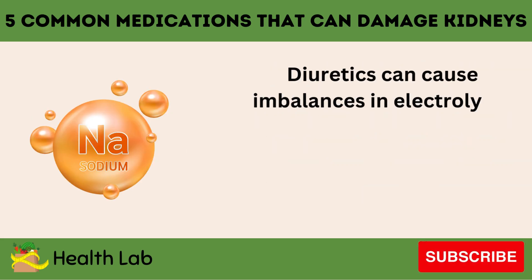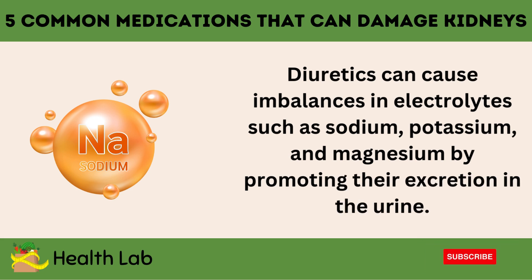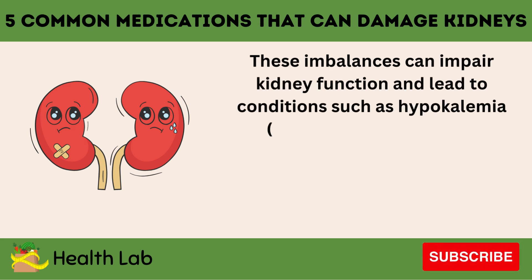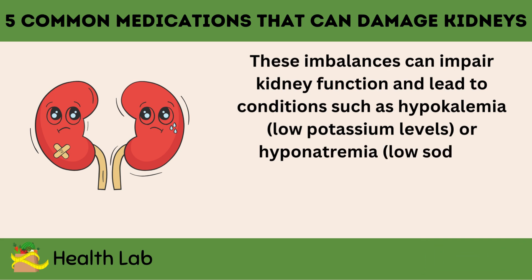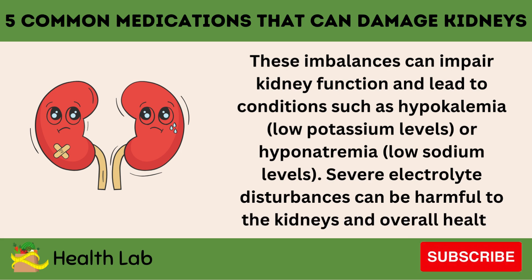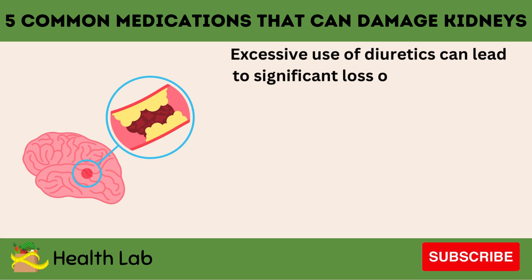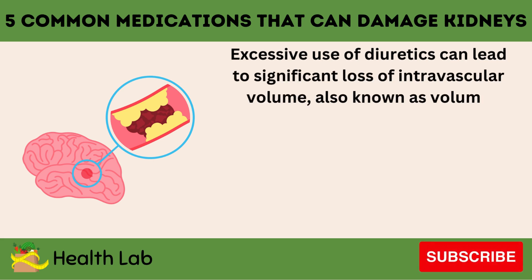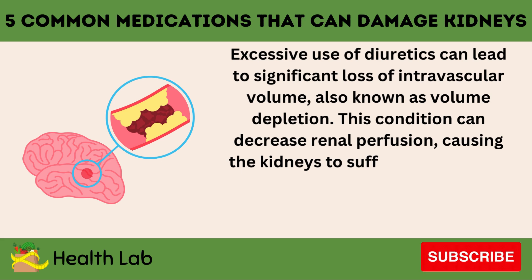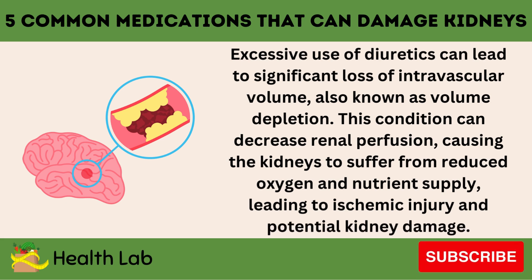Diuretics can cause imbalances in electrolytes such as sodium, potassium, and magnesium by promoting their excretion in the urine. These imbalances can impair kidney function and lead to conditions such as hypokalemia (low potassium levels) or hyponatremia (low sodium levels). Severe electrolyte disturbances can be harmful to the kidneys and overall health. Excessive use of diuretics can also lead to significant loss of intravascular volume, also known as volume depletion, which can decrease renal perfusion, causing the kidneys to suffer from reduced oxygen and nutrient supply, leading to ischemic injury and potential kidney damage.